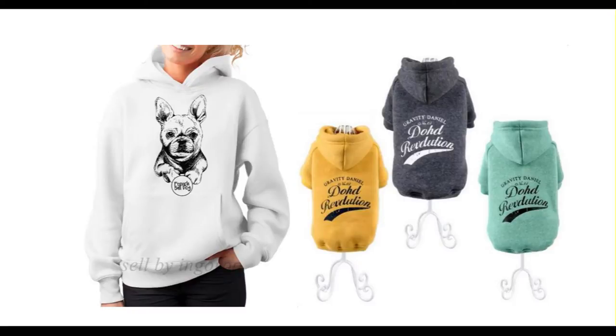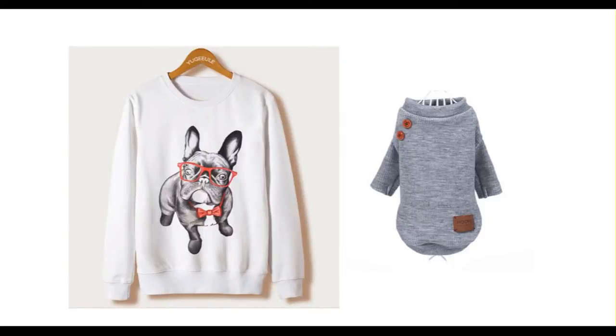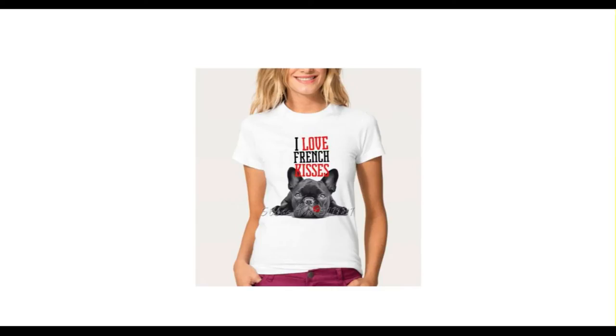Below the video in the description you will find two links — one link to our collection of French Bulldog products for humans, and one link to our collection of French Bulldog products for our adorable little friends.